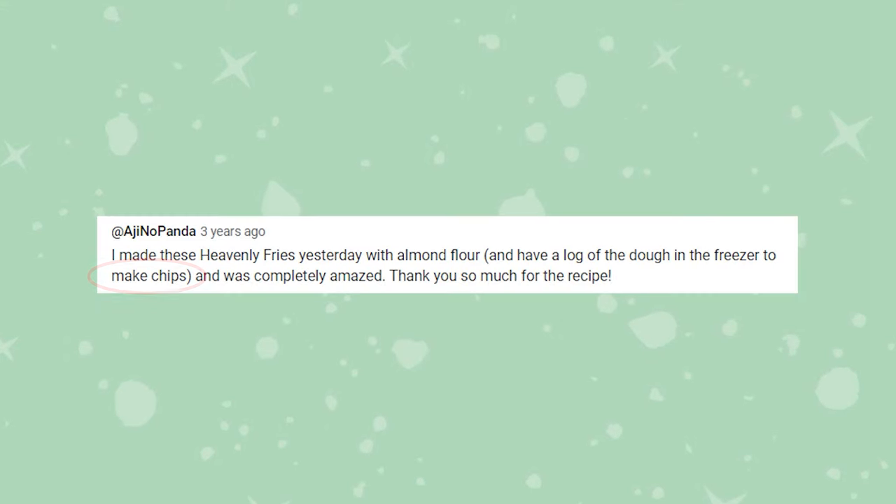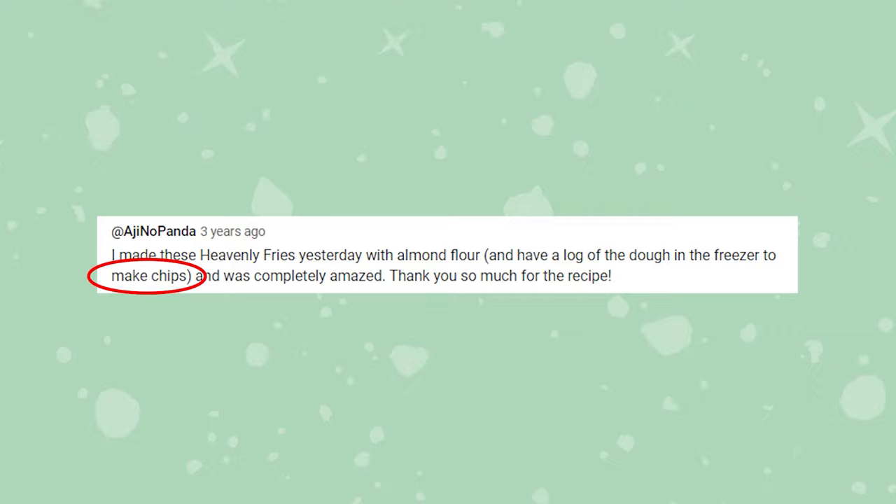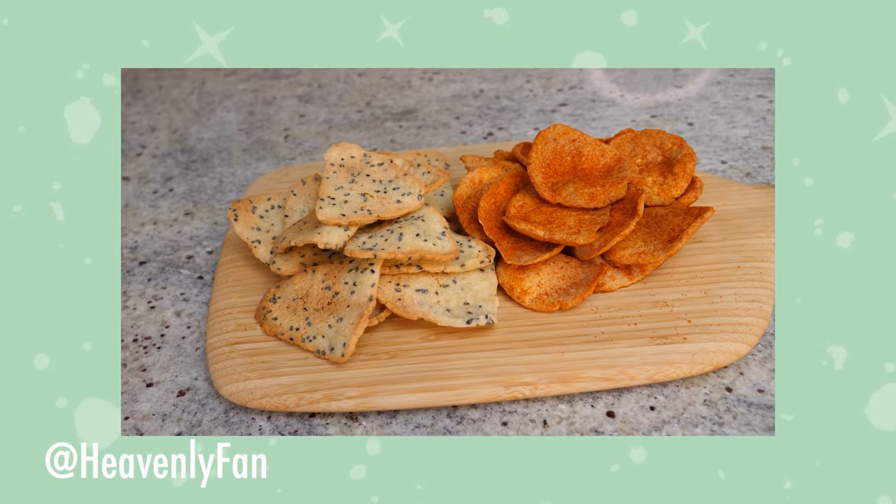We got reminded of trying her original keto fry and I just happened to look through the comments on her video. Someone mentioned that they made chips out of this recipe. And I know that Heavenly Fan actually made a chip recipe out of this, but for some reason it kind of escaped the brain. Sarah and I never tried that recipe, even though we commented on it — we said we want to try this someday, and then we forgot about it. Until now.